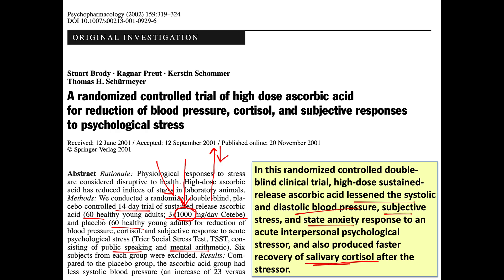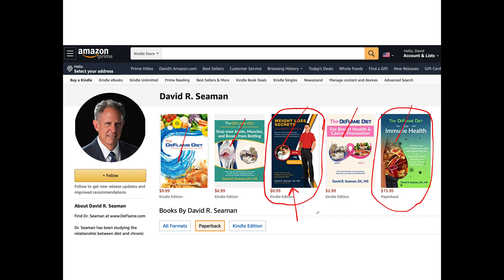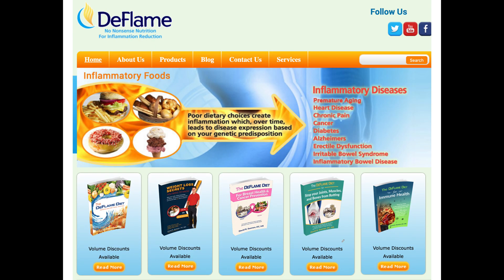I discuss vitamin C in the context of immune health in my new book, available through the link below on my Amazon page, where you can also view the table of contents for all my books. Obesity is the biggest issue for COVID-19 — obese people are the primary human vectors for spreading it. The Kindle version of the Weight Loss Secrets book is only 99 cents, and the hard copy is about 13 dollars. Volume discounts for all books are available at deflame.com.